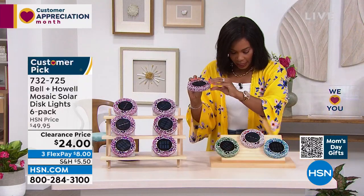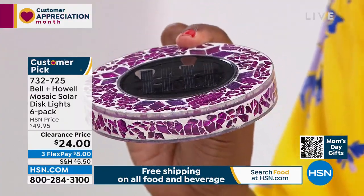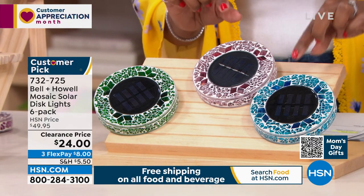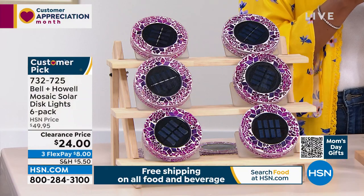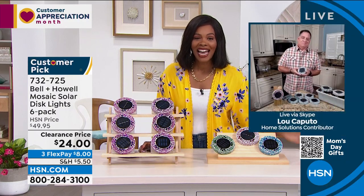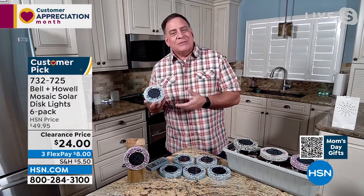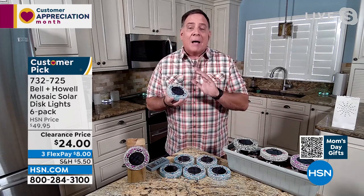I'm holding this disc so you can see the size. This is that big solar panel, and look at the mosaic pattern. I'm holding it in pink — it's more of an orchid pinky-purple. We also have it in forest green, which would blend in with the grass; tan; and blue. Blue is the most limited. You're getting six of them for better than half price. On FlexPay, they're $8 to get home. Lou Caputo is joining us with a full explanation of these Bell & Howell lights.